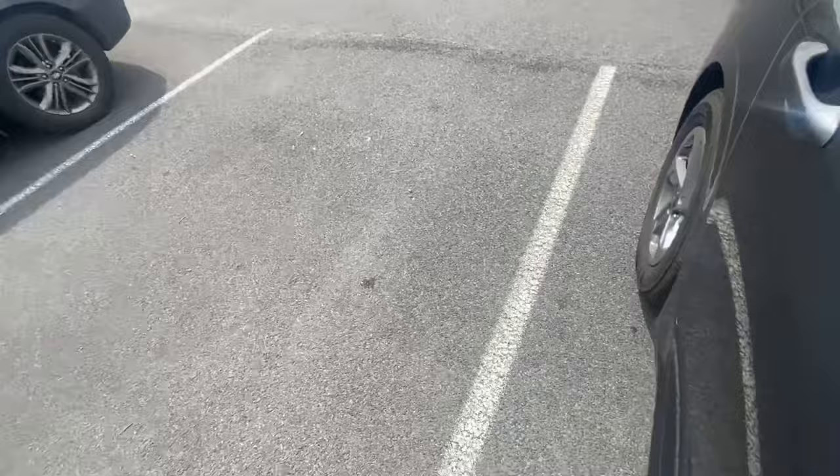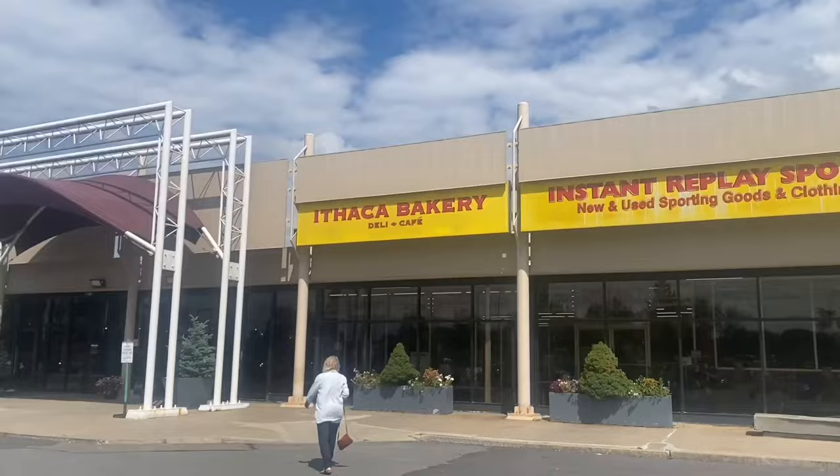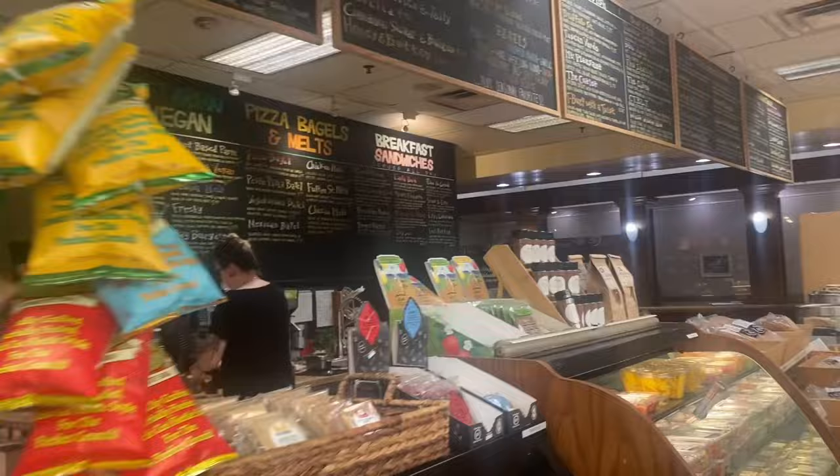We're gonna go get some basic meals and then probably check in and maybe tour around the school. This shop is open, we're going to Ithaca. I'm a bit hungry because we haven't had lunch but I ordered something called the Little Italy panini.